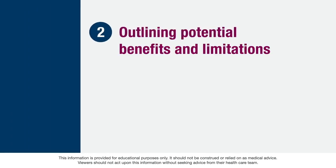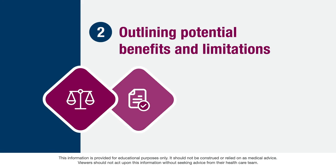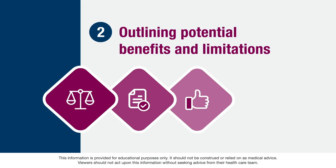The second component is outlining potential benefits and limitations. Your doctor, genetic counselor, or other member of your healthcare team will go over the reasons why genetic testing may be appropriate and how the test may be helpful to you and your healthcare team. Any limitations or potential risks of the genetic test are highlighted so that you have a complete picture.